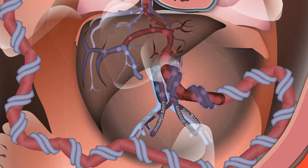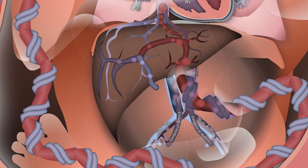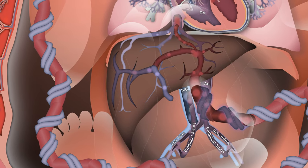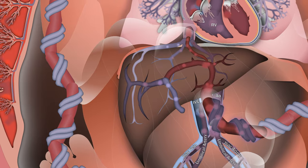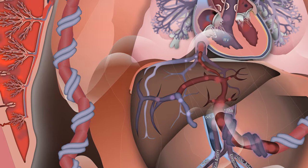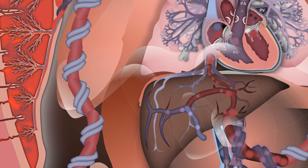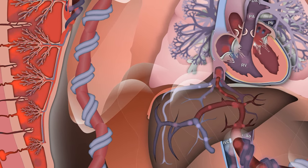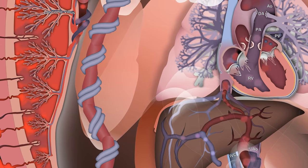The primary function of the placenta is the transport of substances between the fetal and maternal circulation, though it also has important endocrine, barrier and immunological functions. It is composed of fetal-derived cells and tissues that interface with the uterine blood vessels and specialized endometrium known as the decidua. From the fetal side, we see the major functional unit of the placenta — the tree-like chorionic villi — which branch out from the umbilical circulation to maximize surface area.